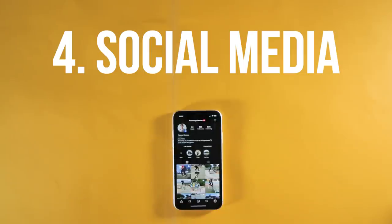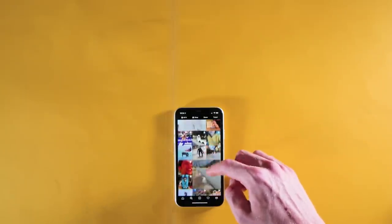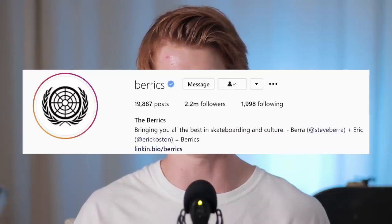Number four is to have social media. A social media presence is very important for a skateboarder today because it's how you share your skateboarding with the world. Instagram specifically has become a hub for sharing skateboarding videos, with some of the biggest influencers having millions of followers. If you want people to notice your skateboarding, posting your clips to Instagram is your best bet, and by producing videos that are well filmed and edited, you can greatly increase your chance of people seeing your video.